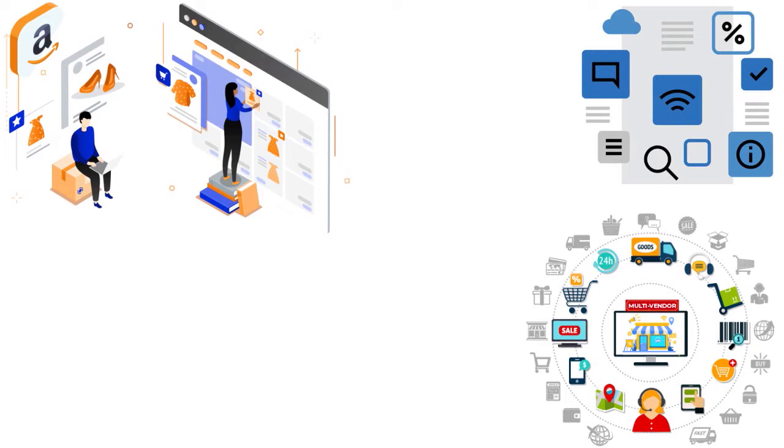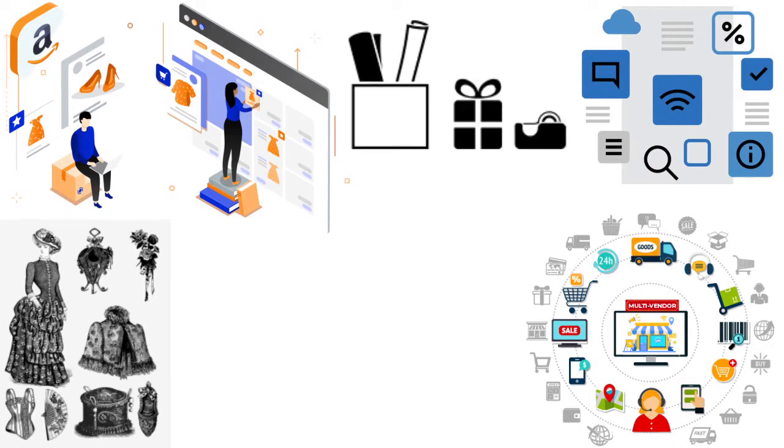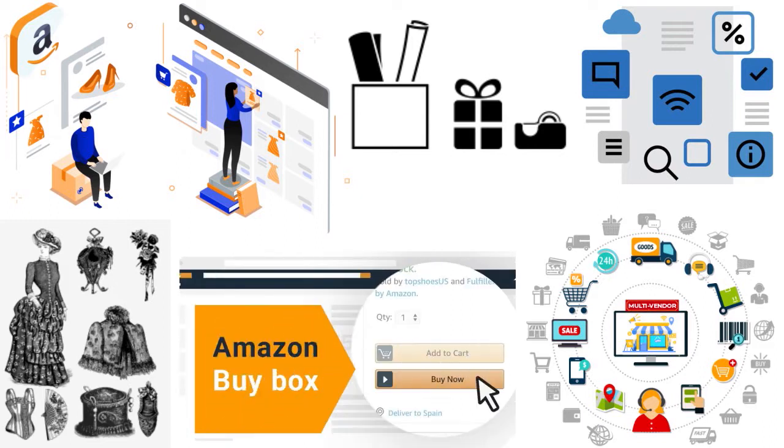The buy box is basically a widget visible on most Amazon product listing pages that allows a shopper to quickly purchase products they are searching for. This widget enables shoppers to select the way in which they will purchase the product — whether it is used or new, shipping speeds, and gift options. Customers can also adjust the number of items they're buying, and once done they can click the Add to Cart button. This is quintessential — you want to fight for the ability to have your product listed there.